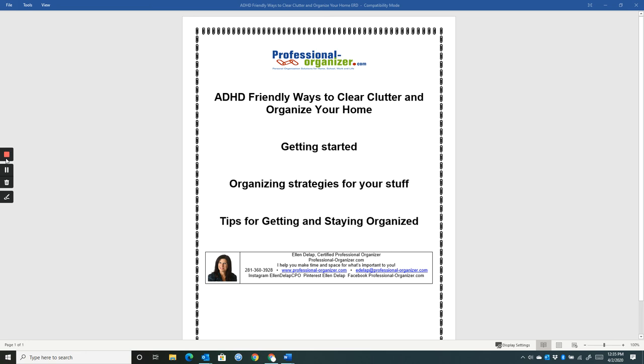I believe in strategic work zones in your home. Like I mentioned the gift wrap zone, I also believe there's a coffee zone in your kitchen and office supply zones in your office. Be thinking about the places you use different types of materials and supplies, and be sure to create those zones for yourself.